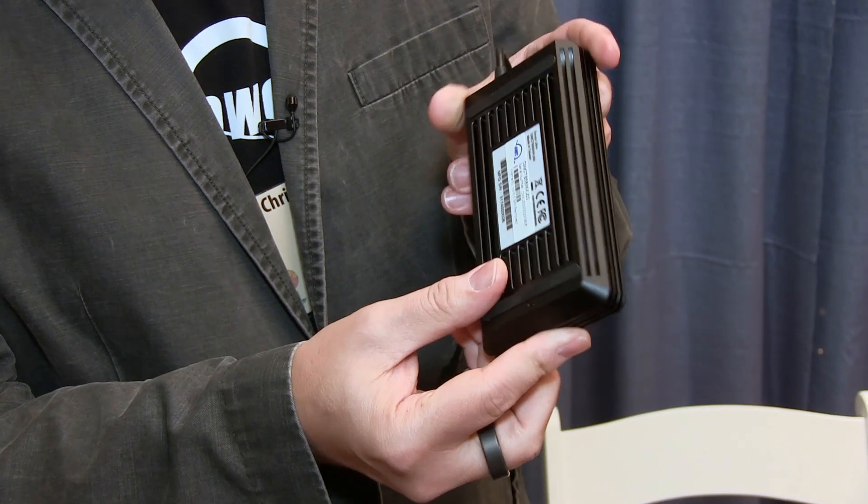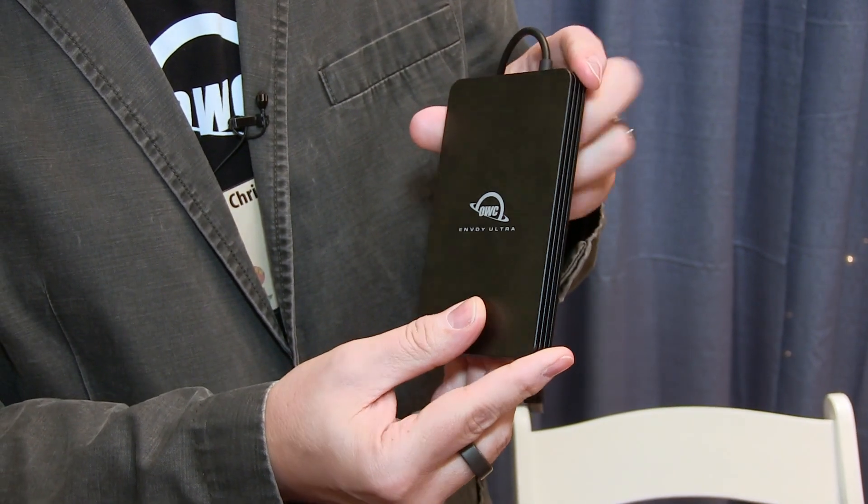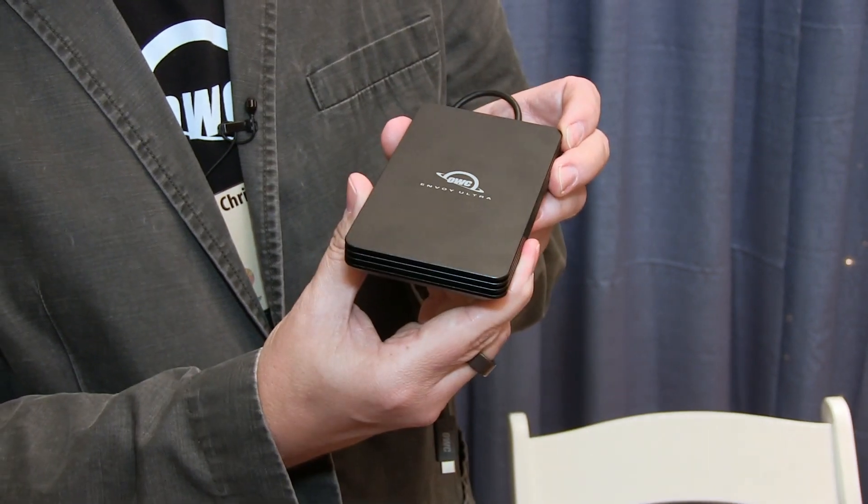The Envoy Ultra is a portable device, built like a tank. It gives you the ability to have internal and external storage at the same speed. So continuity, transferring files, working, editing — all that stuff in real time.